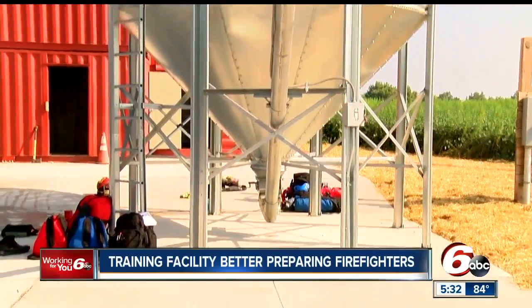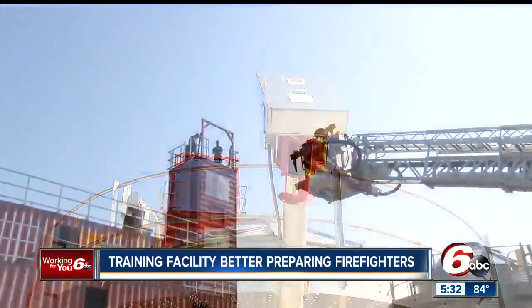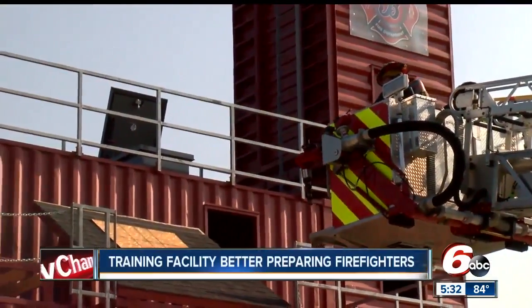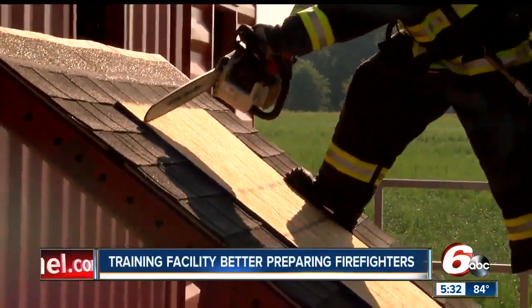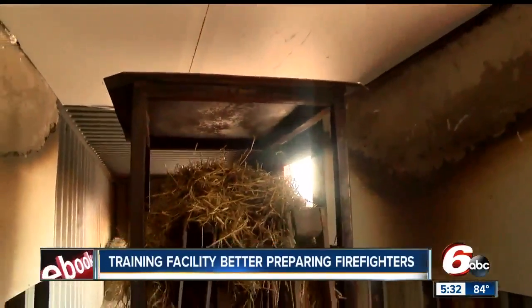This grain bin simulator was the cornerstone for this training facility — an idea they had back in 2015. That's the foothold here for the training facility. From there, we wanted to be able to do live fire training and rope rescue training without acquiring structures. Put the fire out, then we can pull this drywall down, clean up, and go again.